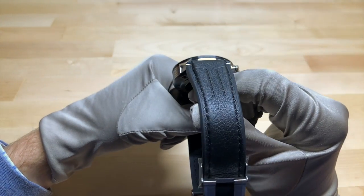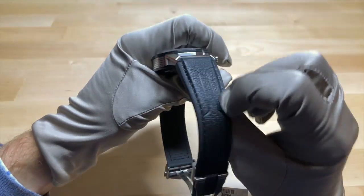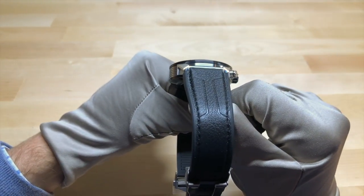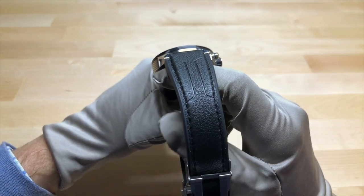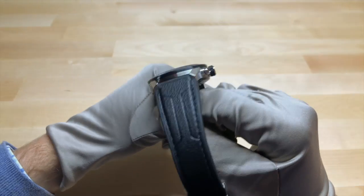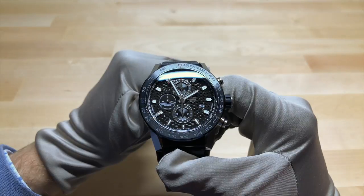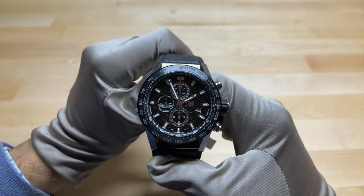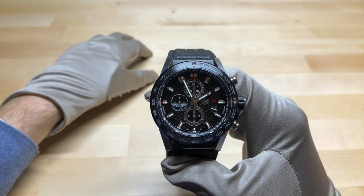The strap on this watch is different from the normal version in that it has leather on the top and rubber on the bottom, whereas the normal one is just rubber all around. I actually prefer just the regular rubber strap, and I also prefer the regular version of the watch from a style standpoint. The quality is pretty much exactly the same — I just prefer the lighter colors and the higher exposure of the movement on the standard version.